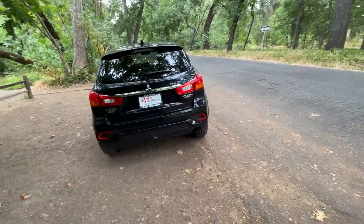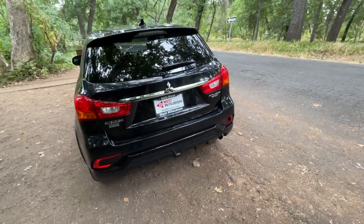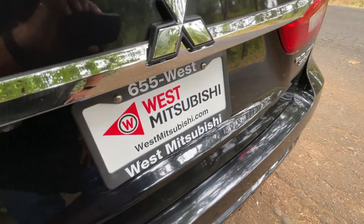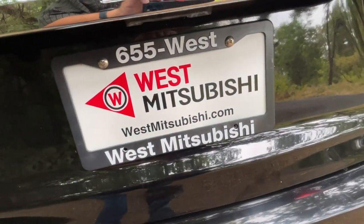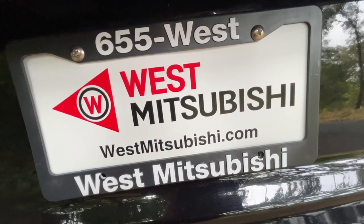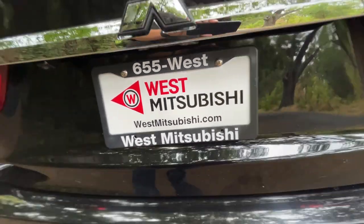When brand new, Mitsubishi puts a 10-year, 100,000-mile powertrain warranty on them, which says a lot about their confidence in the product. If you'd like to find out if you qualify for credit, go to westmitsubishi.com. Five, three, zero, six, five, five — West is the number.